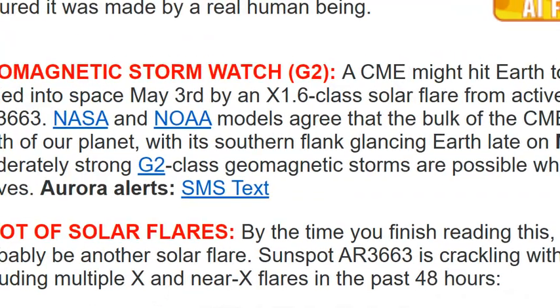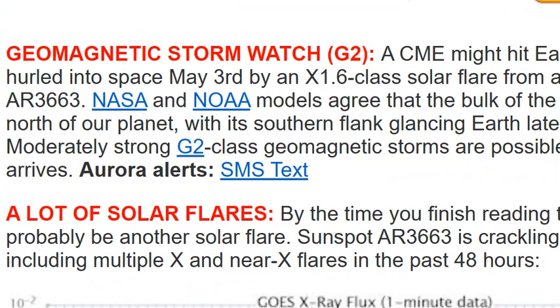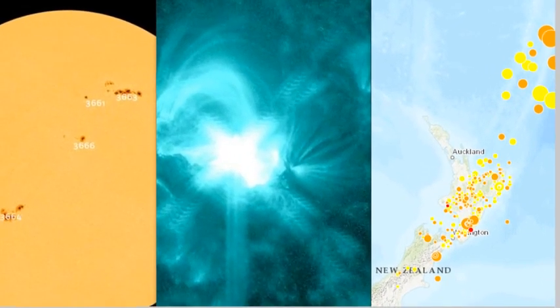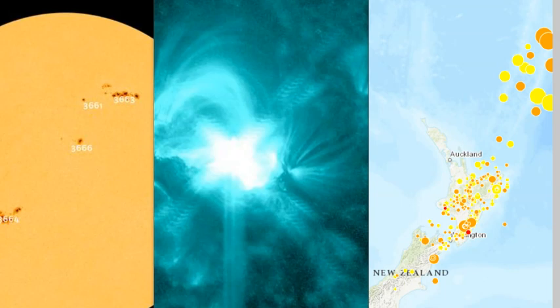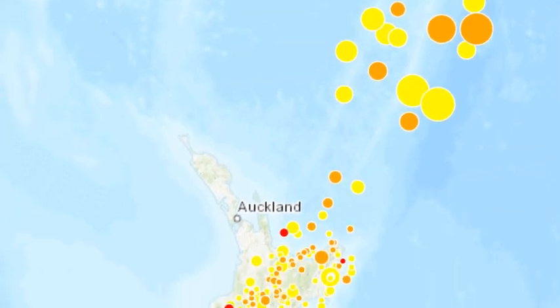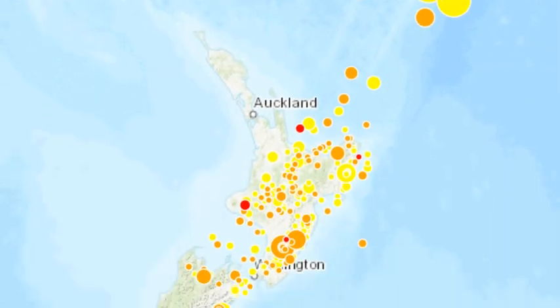This has sparked this aurora watch, or geomagnetic storm watch, that's in effect. Now when it comes to the quake activity, there's definitely a quake watch in effect at this point, with this most energy incoming, Earth-directed.